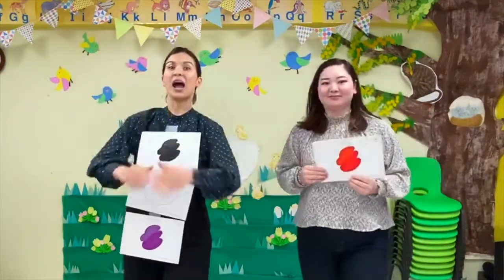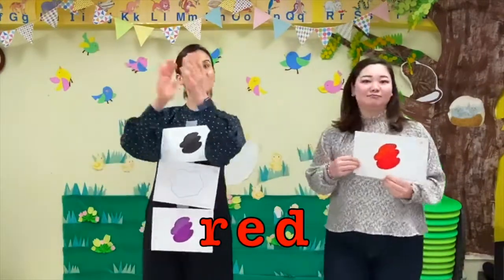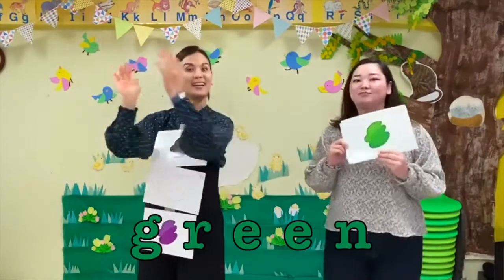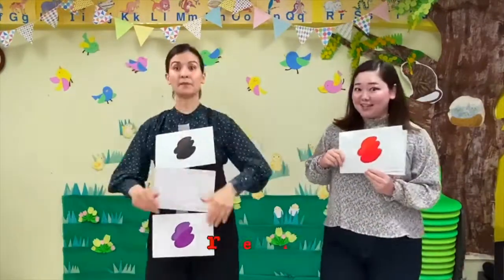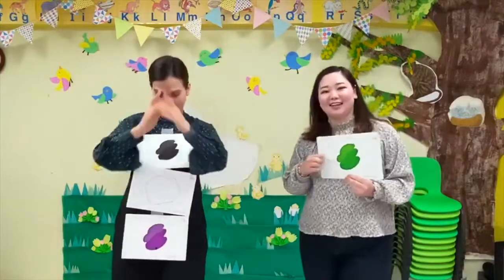Go! Here we go! What color is this? It's red! What color is this? It's green! What color is this? It's red and green and black and white and purple!